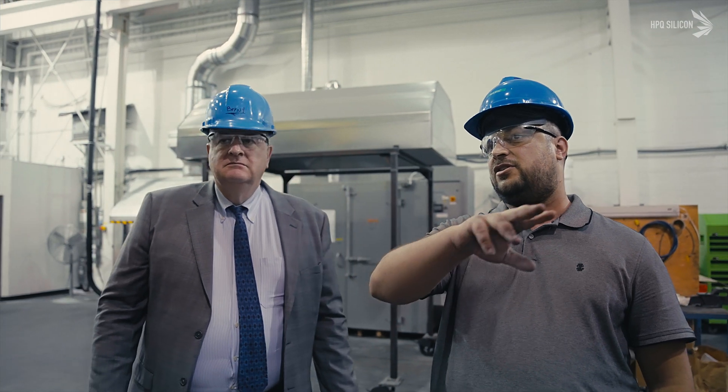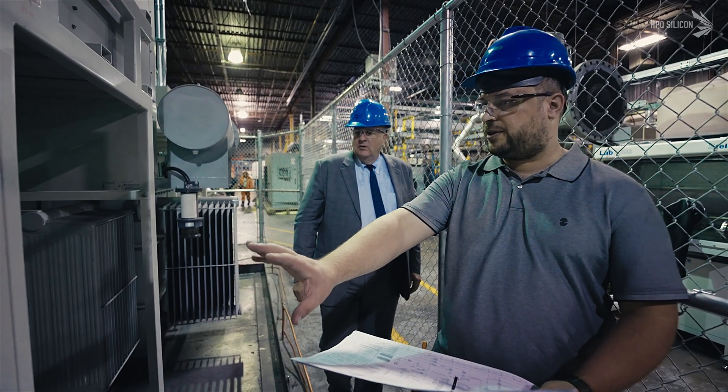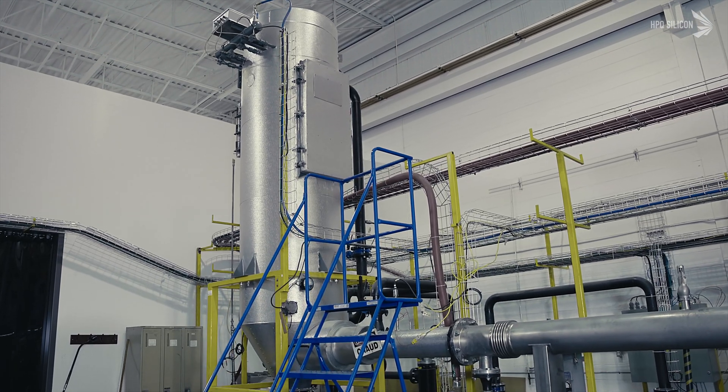In our Pure Silicon Initiative, the first technology we have is what we call the PureVap QRR — Quartz Reduction Reactor. That technology allows us to produce at a smaller scale and a smaller footprint than the traditional industrial process, achieving a much higher purity material than competitors can produce.